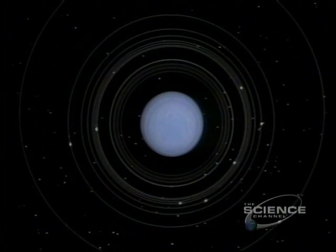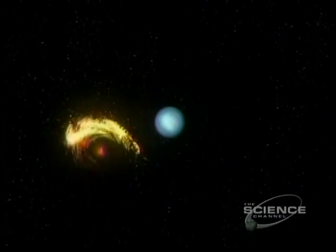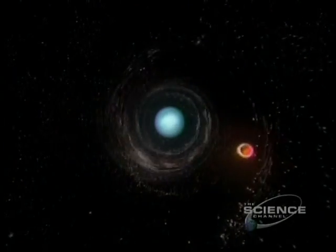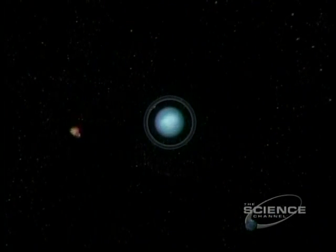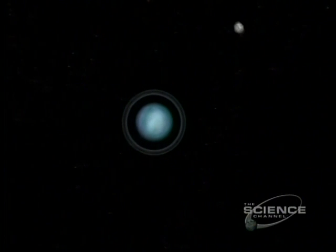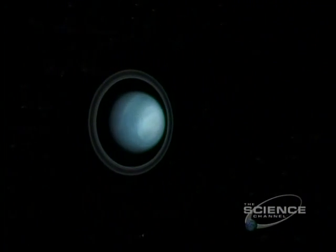Uranus has 17 known moons. One of them, Miranda, is shattered early in its life. Some of the debris forms the rings of Uranus. The rest reassembles into Miranda Mark II. That's the theory — it's unproven, but it does explain the rings.